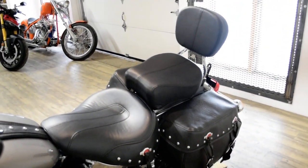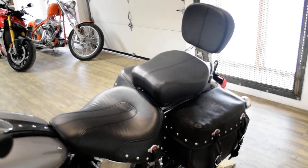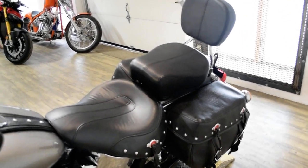This bike has been serviced and safety inspected and is ready for the road. It has the windshield, light bar kit, Vance & Hines pipes, and the passenger backrest.